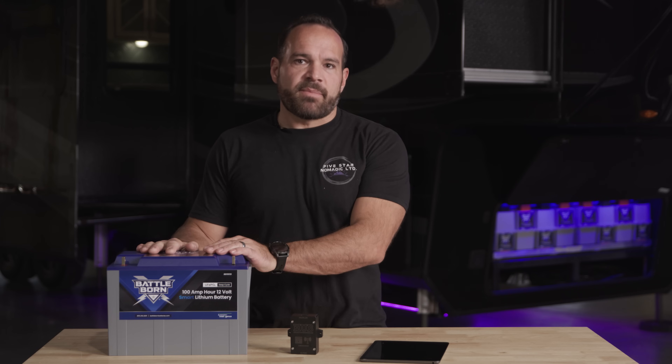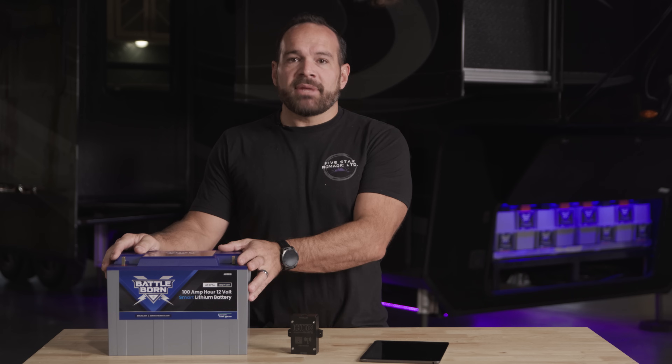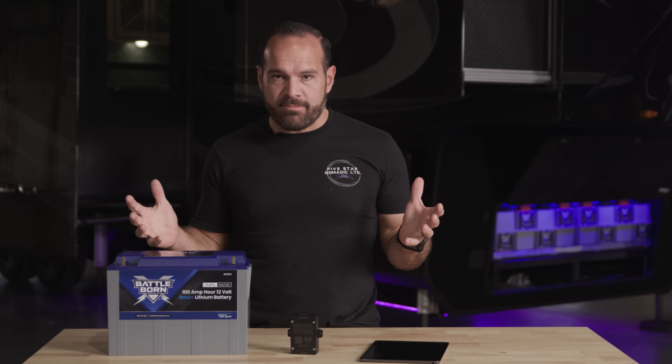One of the first things you'll notice about the new Battleborn smart batteries is that they're a familiar footprint. It's the same case whether it be the 100 amp hour, the GC2, or the GameChanger 3.0 battery — the same battery, just different internals. The smart battery terminology within the lithium battery world is really vague, and unfortunately a lot of other brands that have smart batteries are just simple Bluetooth connections to a phone, giving you nothing other than voltages and an estimated state of charge.